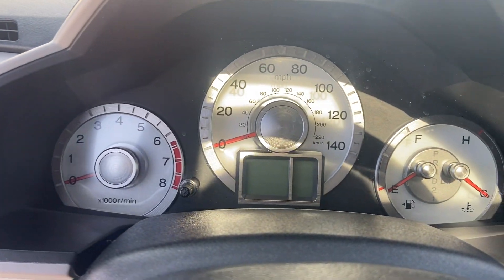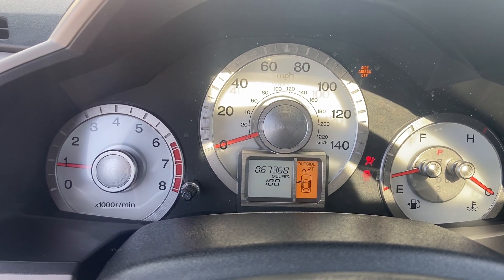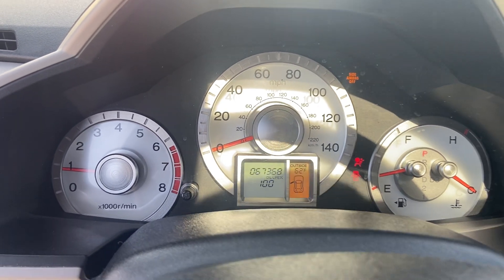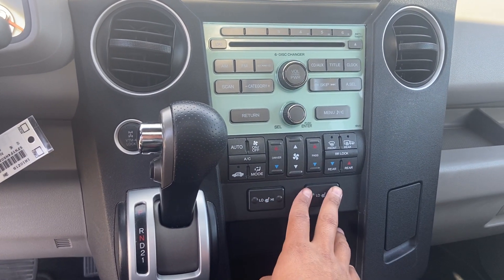Let's turn on the vehicle — starts right up, no problems, no funky sounds, no check engine lights. We also have heated seats as well.